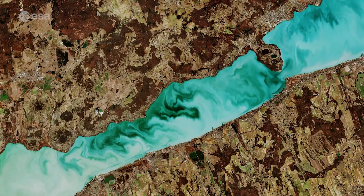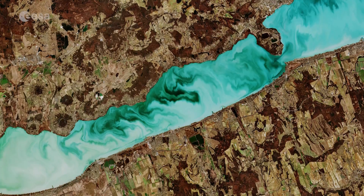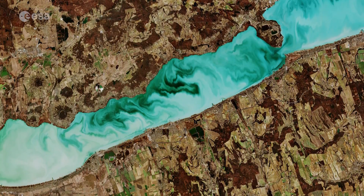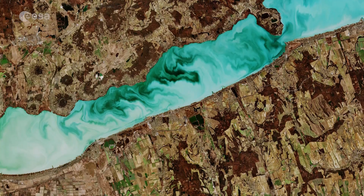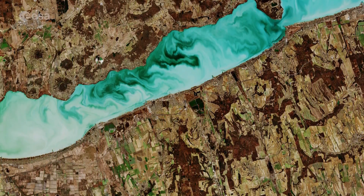Sentinel-2 is a two-satellite mission to supply the coverage and data delivery needed for Europe's Copernicus program. The mission's frequent revisits over the same area and high spatial resolution allow changes in inland water bodies to be closely monitored.